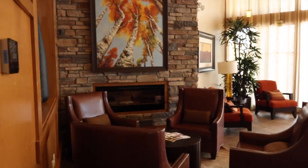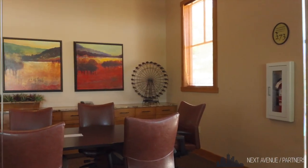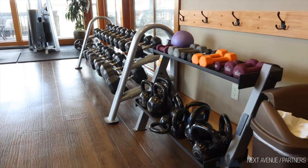Step inside and you will find plenty of room to socialize and get to know your neighbors in the community. There's a business center so you can hold meetings and events in a professional setting, and the gym features a bright, clean area to work out with top of the line equipment.